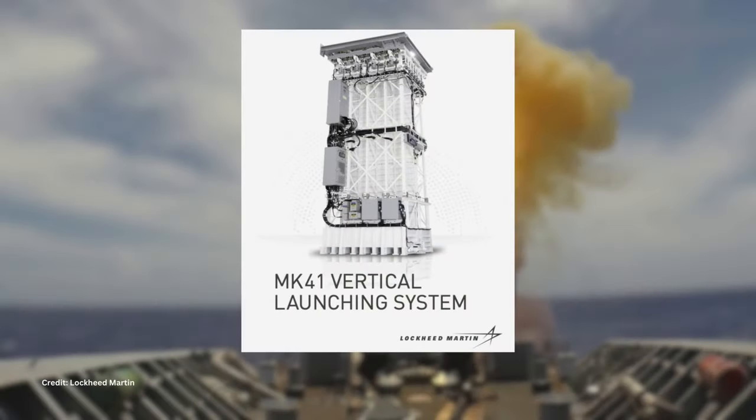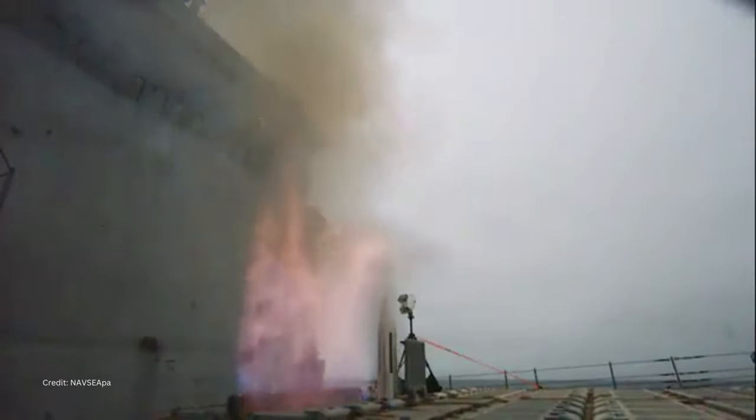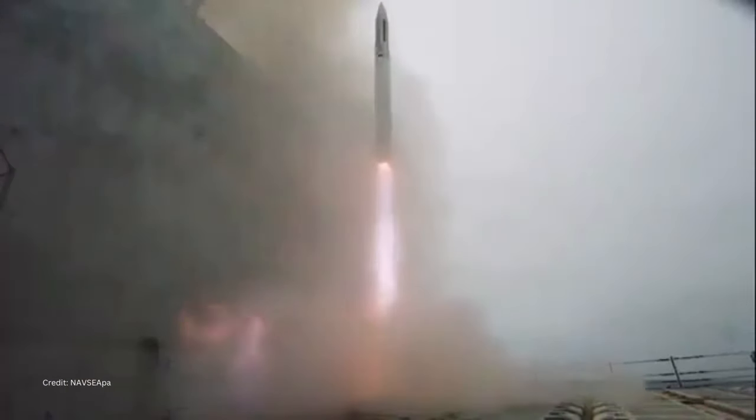Mark 41 prime contractor Lockheed Martin is now building on Mark 41 technology to develop a single-cell launcher that would retain the form of the Mark 25 Quad Pack. The single-cell system will be for use on patrol craft and other small ships.